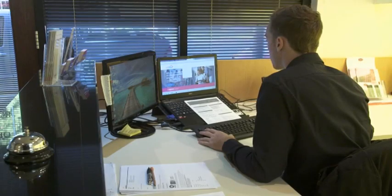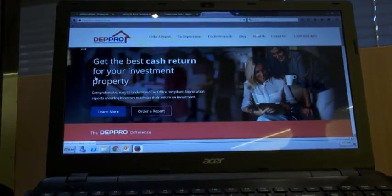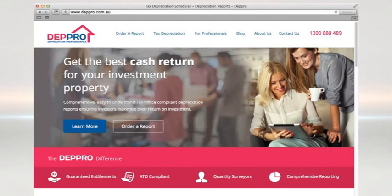DeppPro — they're the tax depreciation specialists. And if you order a DeppPro report before the 15th of June and mention the West Real Estate Program, you'll receive a bottle of Penfolds wine. Go to www.depppro.com.au